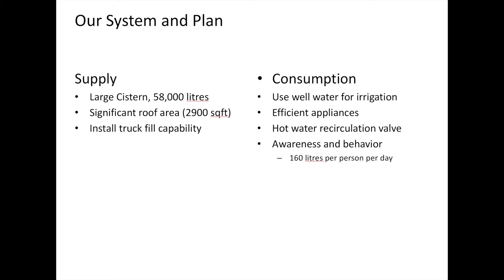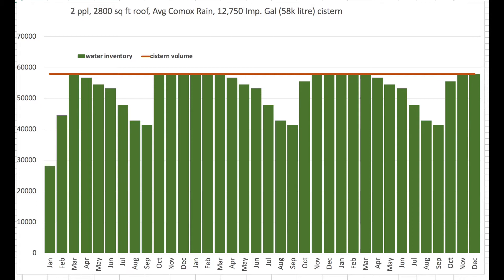We've got a hot water recirculation valve, so you don't waste water waiting for the shower to get hot. And all the research I've done says that with a little bit of awareness and a bit of a behaviour change, you can drastically reduce the amount of water you actually consume every day.